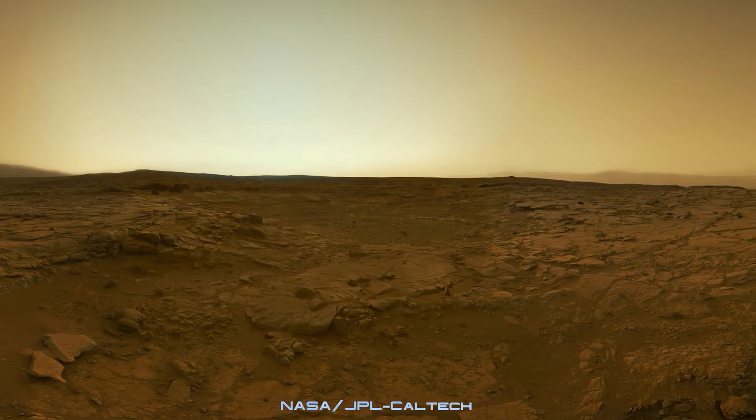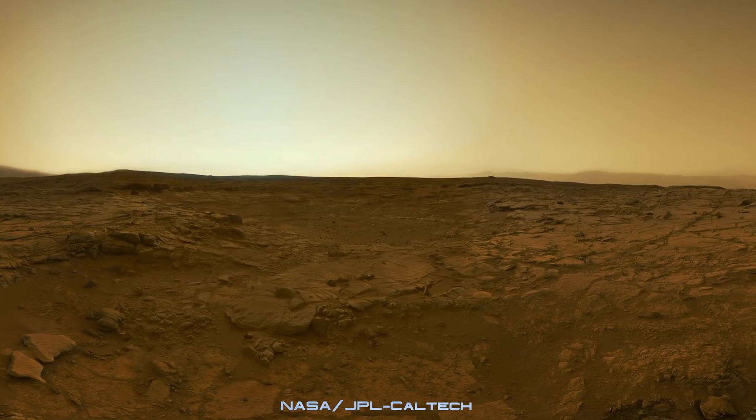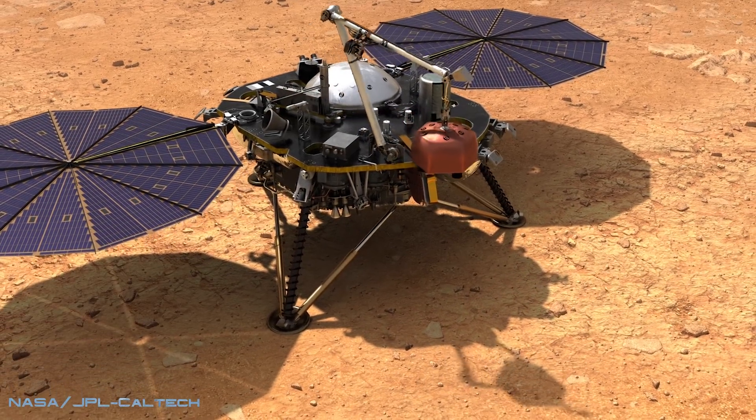This strange sweeping low rumble is the sound of the Martian wind whipping past INSIGHT at about 10-15 miles per hour, from north-west to south-east.